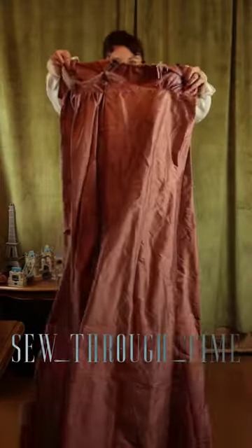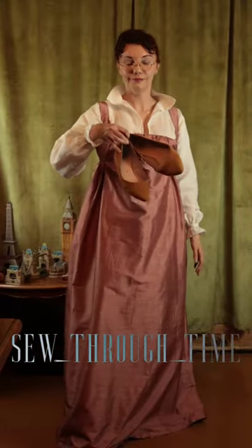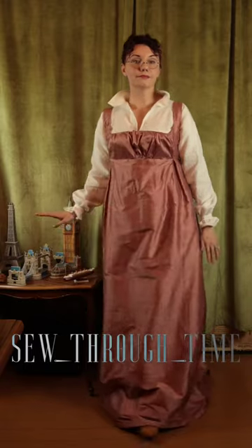And next comes the gown — I opted for a sleeveless one. These were extremely versatile as they can be dressed up or down by adding different kinds of overdresses, chemisettes, or spencers.